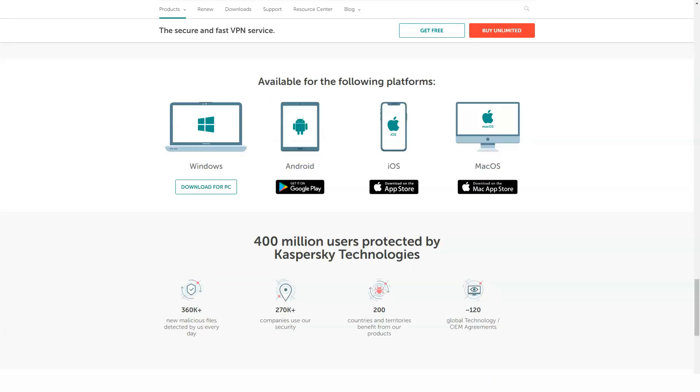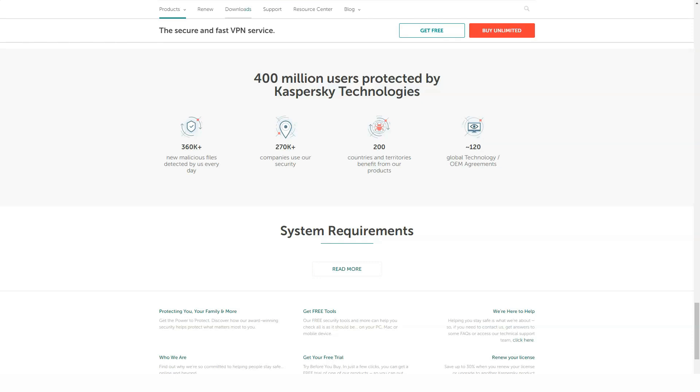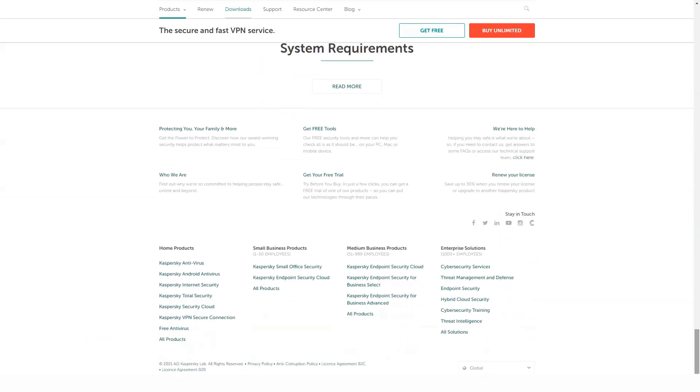The installer performs a quick scan of the system and makes recommendations such as choosing important files to back up. Paid Kaspersky antivirus software includes 24/7 technical support via phone, email, or online chat. Online self-help materials include articles and tools to decrypt several types of ransomware.